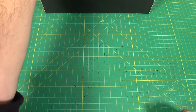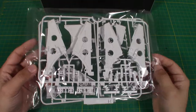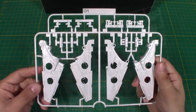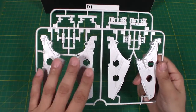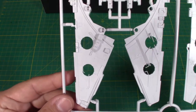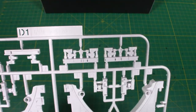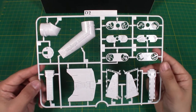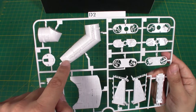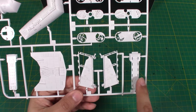Here we have runners D1 and D2. On D1, looks like we have more exterior sections of the Falcon — these are some of the front sections of the ship. Pretty much the same on D2 as well; this exterior section leads into the cockpit area. And these look like the parts for the boarding ramp.